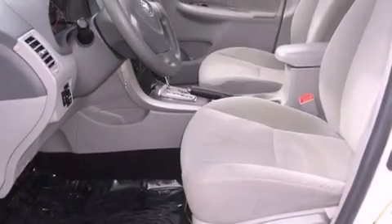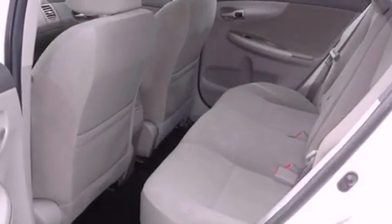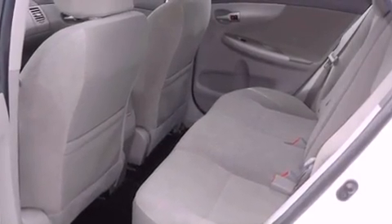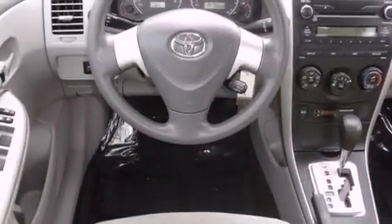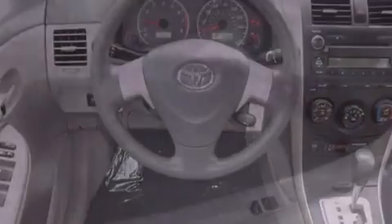Features include satellite radio, a low tire pressure indicator, traction control and stability control systems, an engine immobilizer theft deterrent system, an anti-lock braking system, front airbags, child safety seat anchors, air conditioning, and full power accessories. This vehicle has fewer than 39,000 miles on the odometer.